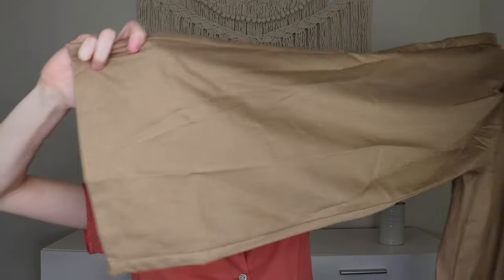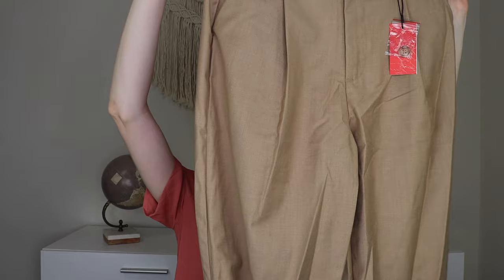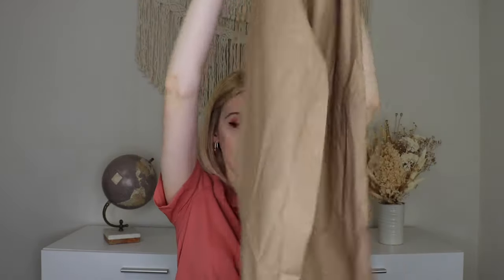Next we have some pants — these are the solid straight leg trousers in khaki, retailing for $28. They've got a really wide leg at the bottom. I had a top specifically envisioned for these but I can't remember which one — something like a crop top, which is the kind of vibe I had in mind. They're a little bit wrinkled fresh out of the bag and I'll need to do some ironing, but they looked really cool online. I'm not sure how I'll feel about the wide leg on me, but we're gonna try them.